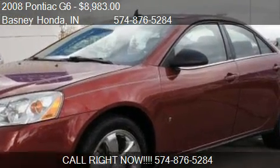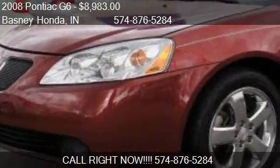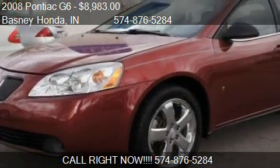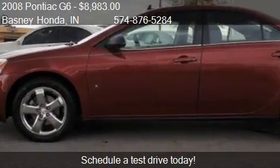This 2008 Pontiac G6 is offered by Basney Honda, priced at $8,983. This G6 is ready to sell.